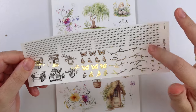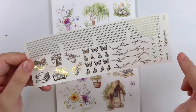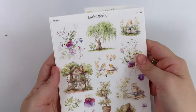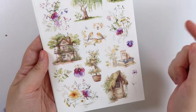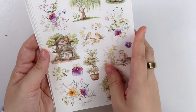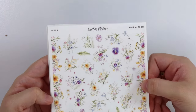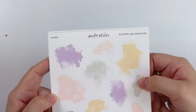Anyway, here's that same dotted washi divider. You have stacks of books, some beehives, butterflies, branches, and some little pieces of grass. Here is the deco add-on — you have a tree, some birds, birds on a branch, a really pretty house, a potted tree and the entrance of a home, and then that cat sitting on the books. Next we have the journal add-on, the floral deco add-on, and last but not least the alcohol ink swatches.